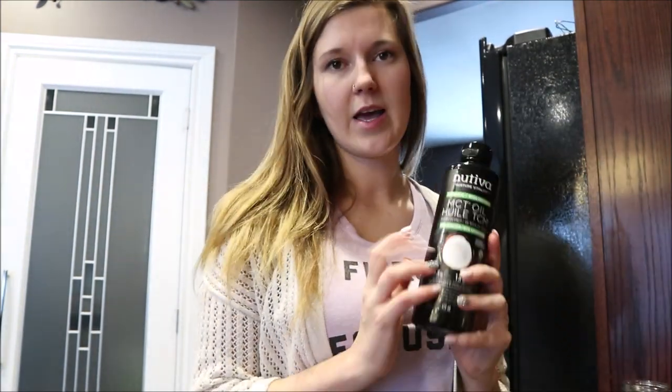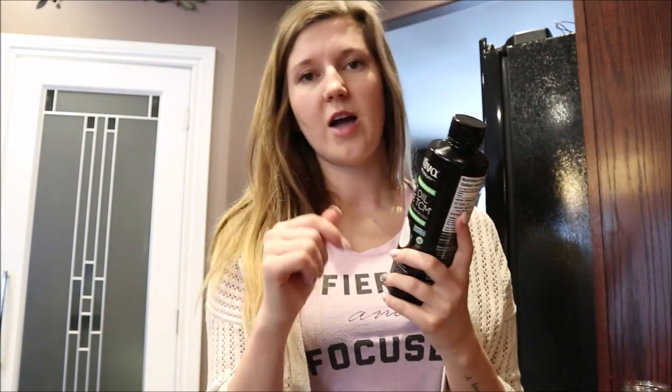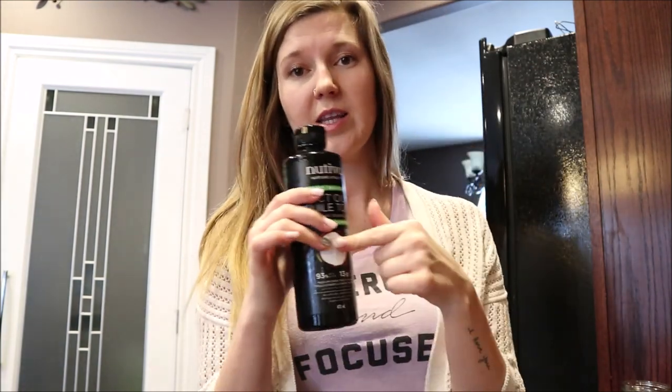So the second thing that I have in the morning is MCT oil. I buy mine on Amazon because it seems to be cheaper, and I'm really happy with it. I use it in my salad dressing and in my tea, which is what I'm going to do right now. I just use green tea and I put a little bit of this in.